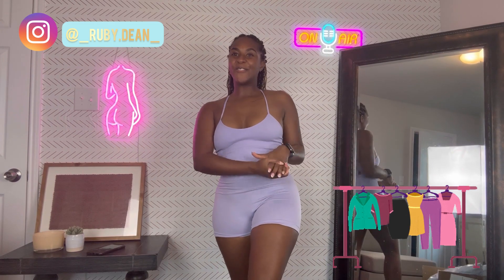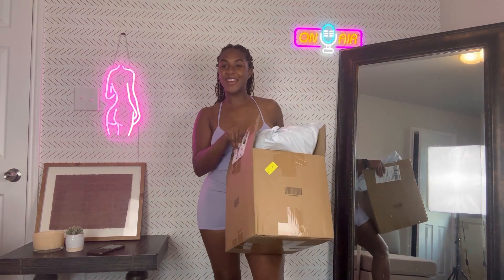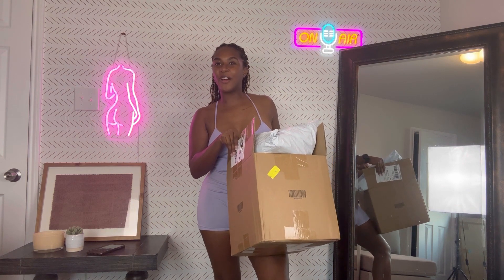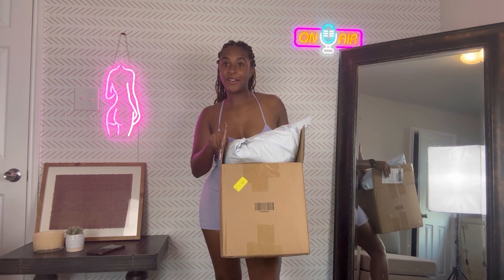What's up, y'all? Welcome back to my channel. I hope you guys like this new setup — let me know if you're feeling it. I just put it together a few days ago and I'm loving it. So today we're going to do a try-on haul, a Shein try-on haul.